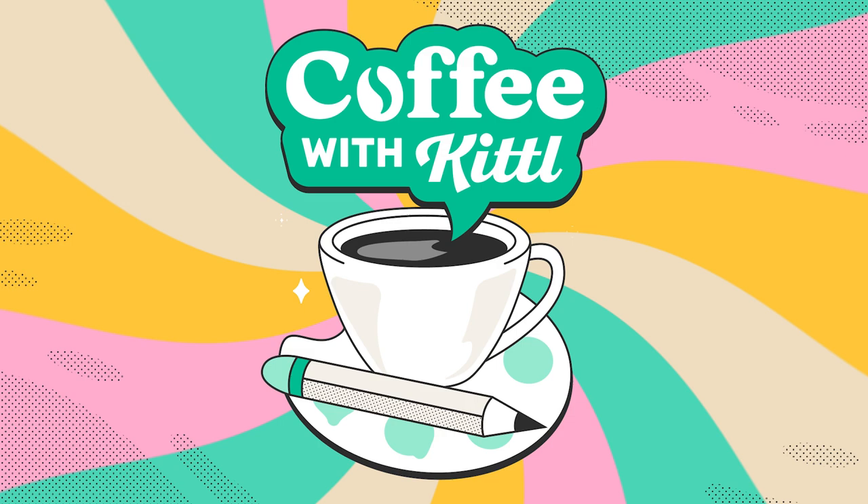Welcome everyone, thanks for watching. We're starting this new series called Coffee with Kittle, where we have interviews with amazing collaborators and artists. Today joining us is Jimbo, a master letterer, calligrapher, illustrator, and NFT artist. Today we're talking about how to find your artistic style — a very heavy question. Jimbo is going to guide us with some key tips.